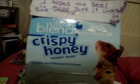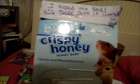There are also like rope-type things on the chew mobile. Then there's an Ultra Blend Crispy Honey Treat Bar — it's vitamin and mineral enriched and comes with two of them. It's for hamsters and gerbils. All the pets love honey treats!